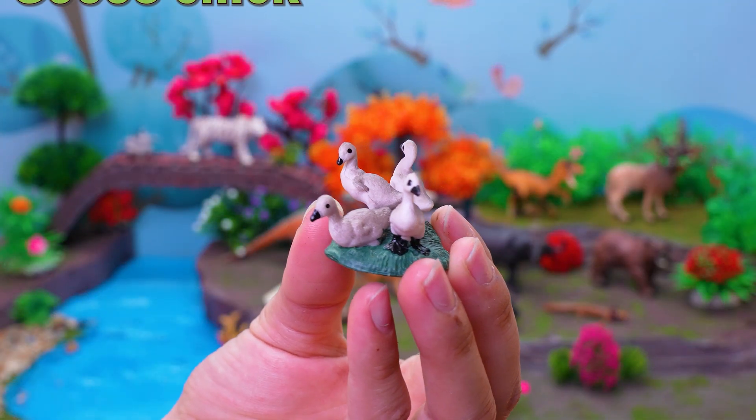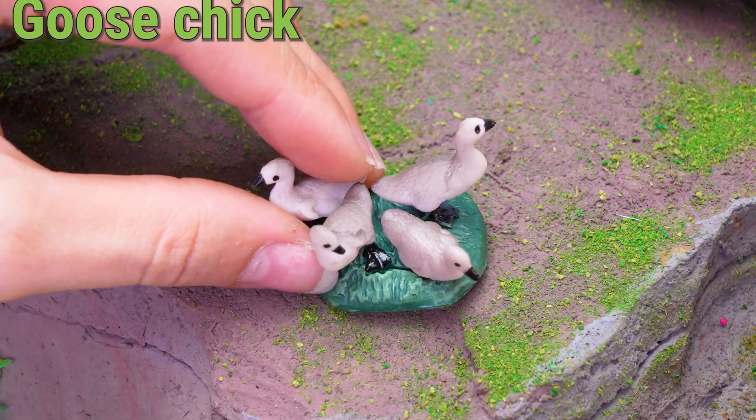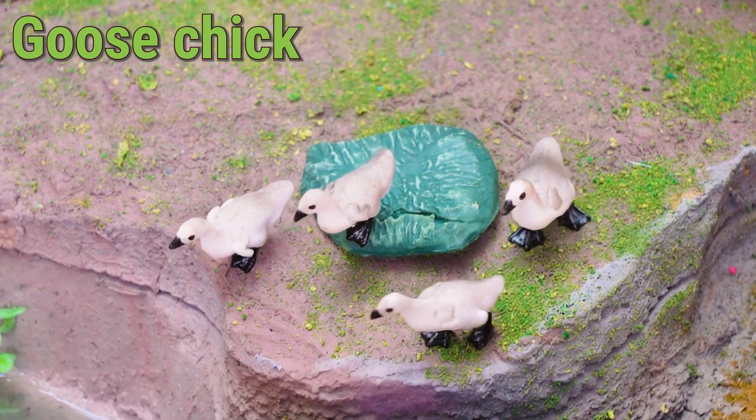Hey kids! Let's meet the goose chick! These fluffy babies live on farms, lakes, and wetlands in many countries across Europe, Asia, and North America.